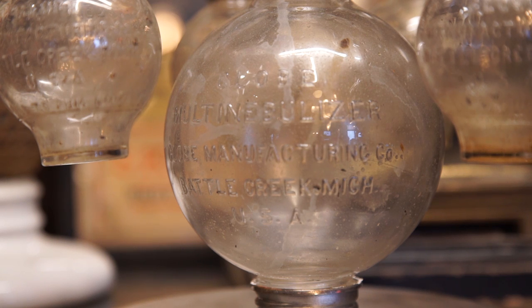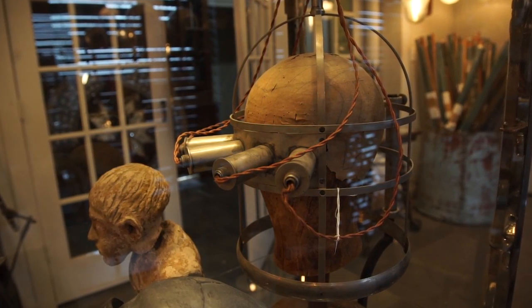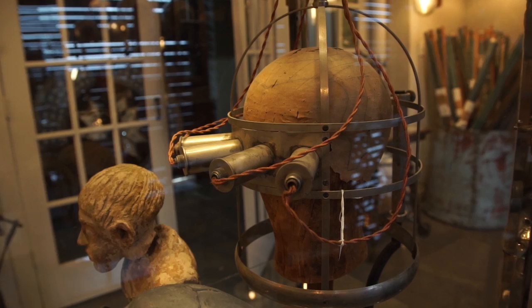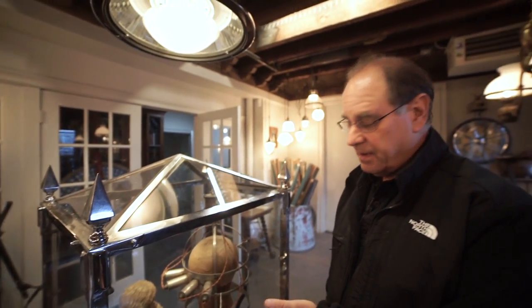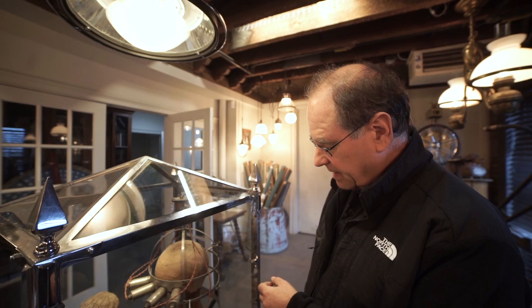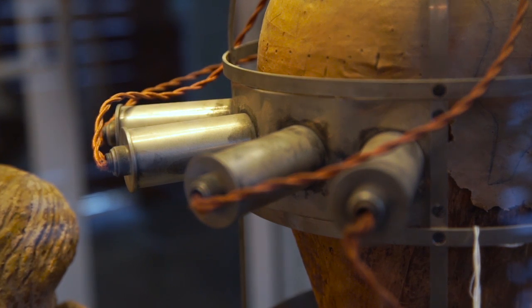Some of these things aren't quack devices — they were state of the art for their time. They just over time proved not to really work that well. This is light therapy. Now they use light therapy to treat depression, but back in this — I believe this is 1920s — I believe this one was used to treat any number of ailments. It could have been kidney disease, it could be stomach problems.